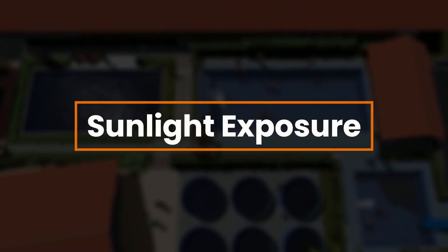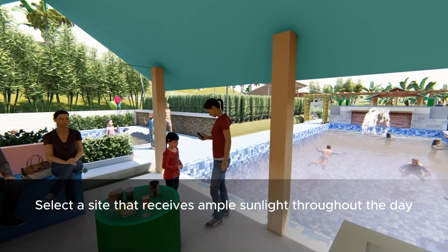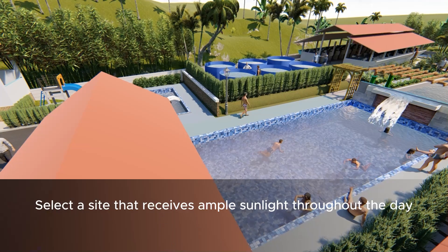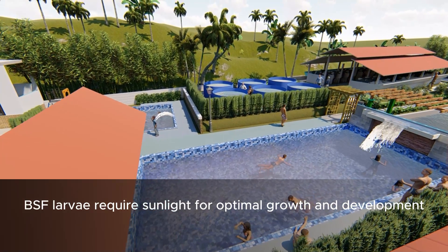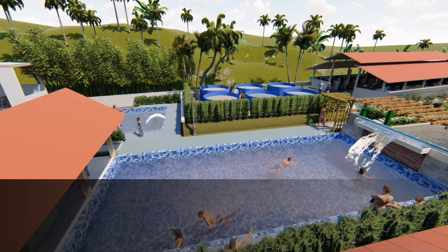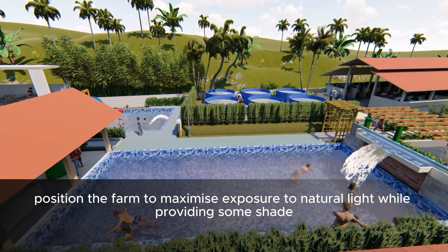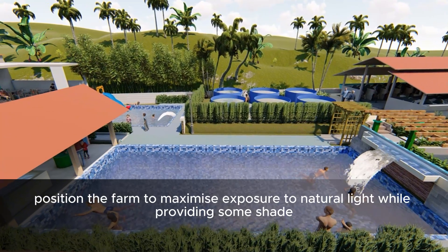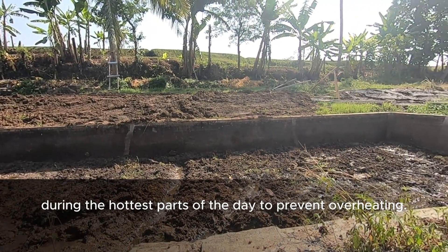Sunlight Exposure. Select a site that receives ample sunlight throughout the day. BSF larvae require sunlight for optimal growth and development. Position the farm to maximize exposure to natural light while providing some shade during the hottest parts of the day to prevent overheating.